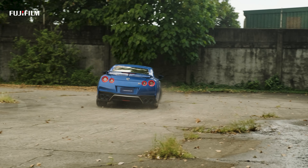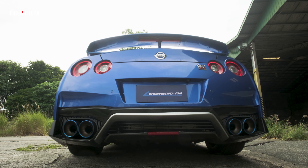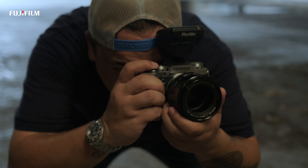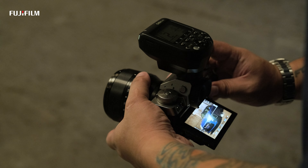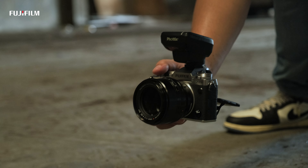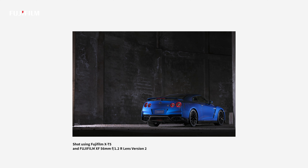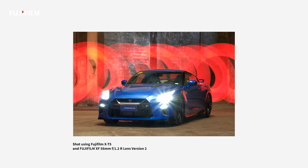At this point I'm using one of my favorite lenses from the XF lineup — it's the new XF 56mm f1.2 version 2.0. This amazing combo with the 56 version 2 and the X-T5 is just impressive.